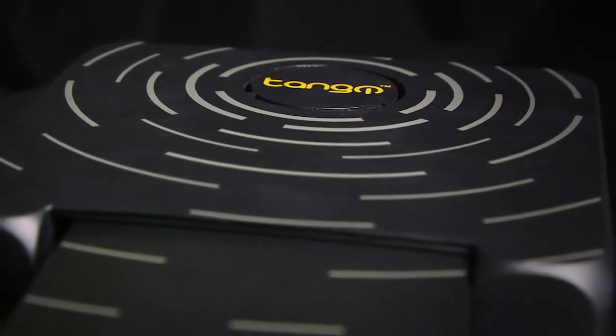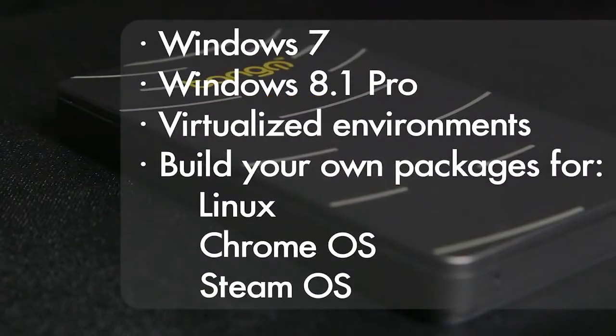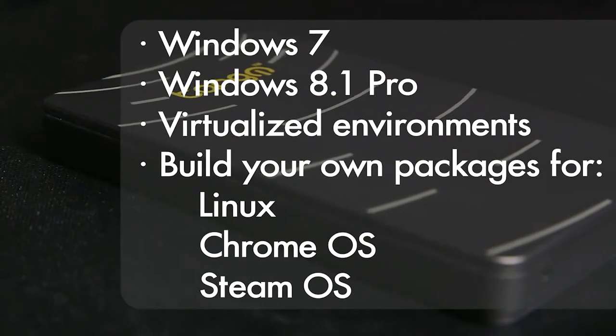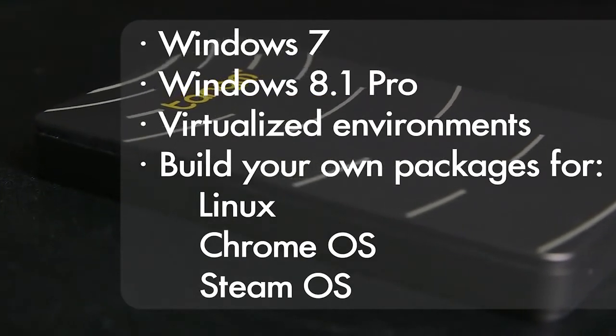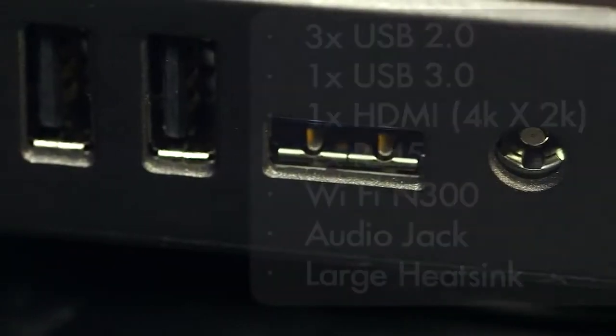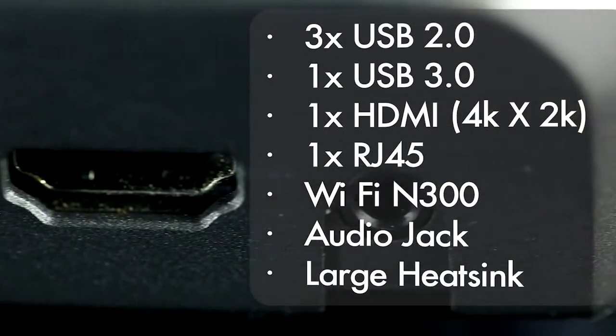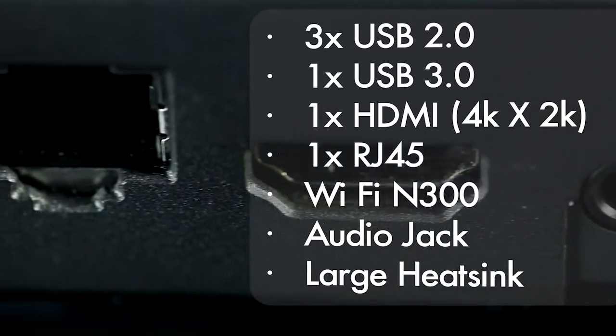Tango may be small, but it can handle any operating system from Windows to the Steam platform for gamers. It also allows for the connection of peripherals. The docking station has USB ports, a 4K/2K HDMI port, Wi-Fi, and Ethernet. It can deliver ten times the power of any other device of its size.